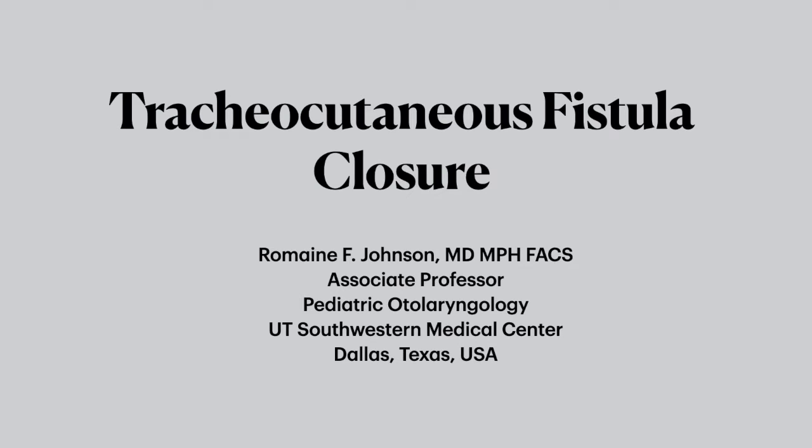Hello everyone, I hope you all are doing well and you're safe. My name is Romain Johnson and I'm an associate professor of pediatric otolaryngology at UT Southwestern Medical Center. I'm also the medical director of the Children's Health Airway Management Program in Dallas, Texas, and I'm going to talk to you about how to close a tracheocutaneous fistula.